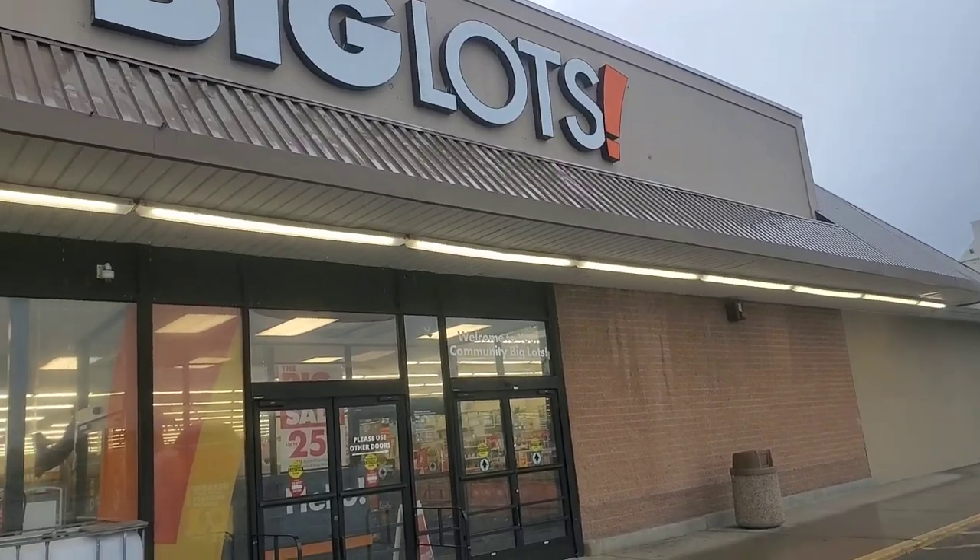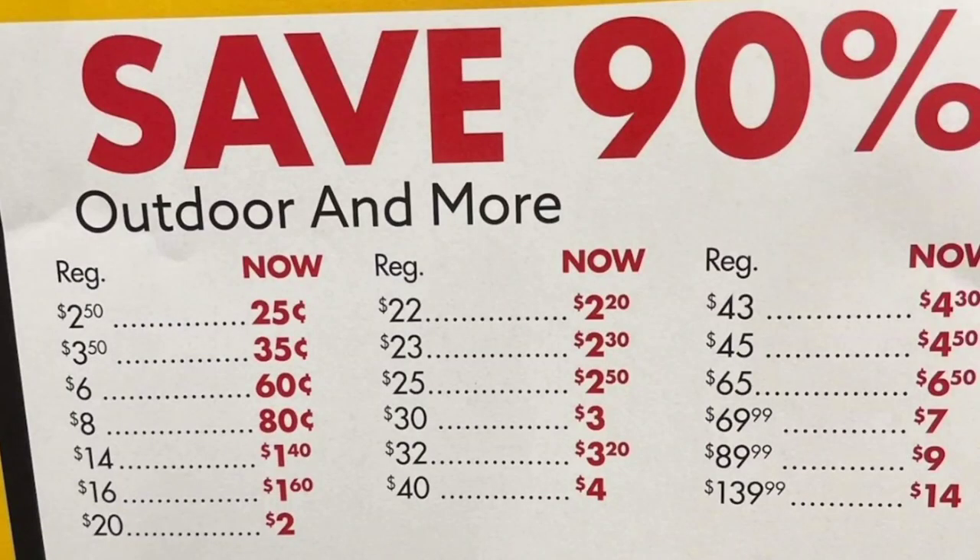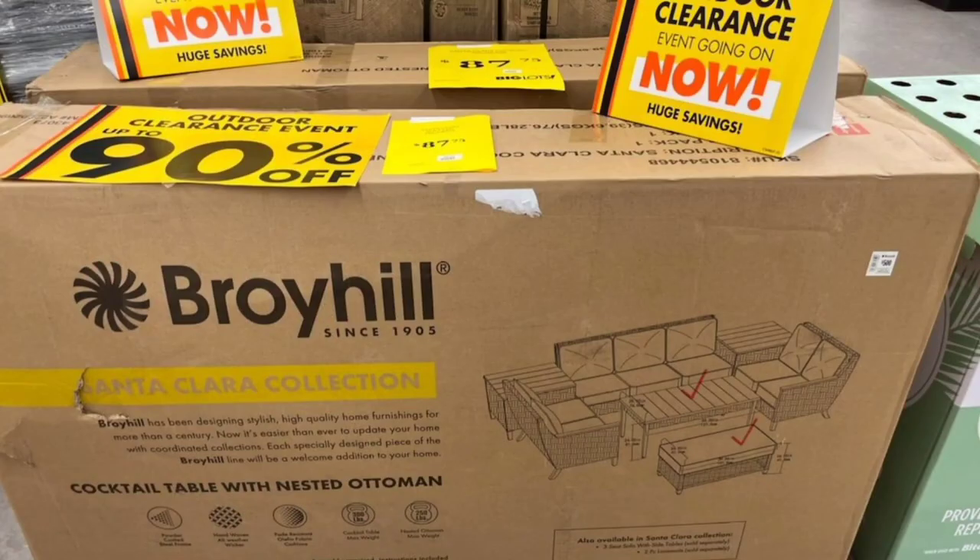Hey guys, it's pouring rain. Yesterday I stopped into Big Lots because I needed to get a magic marker to make more signs for my annual garage sale, and I realized it was 90% off. But I didn't have time to shop, so today I am back. I did snap some photos of what they had on clearance yesterday. I can't wait to get in there and see what they have left, because 90% off at Big Lots is always an exciting day of shopping — at 90% off, that is literally cheaper than wholesale prices, you guys.